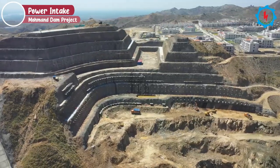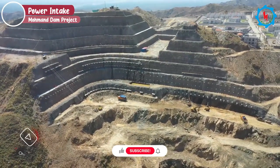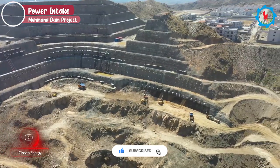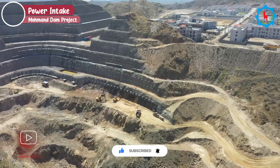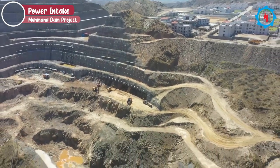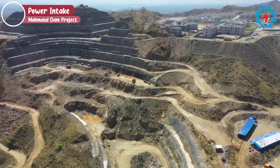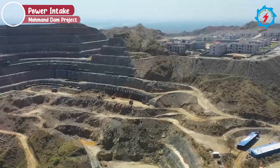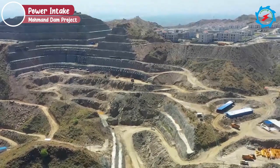The power intake is located upstream of the dam axis on the right bank. Excavation and rock support works are in progress. Overall, more than 35,000 cubic meters of excavation and over 1,000 square meters of support work have been completed.